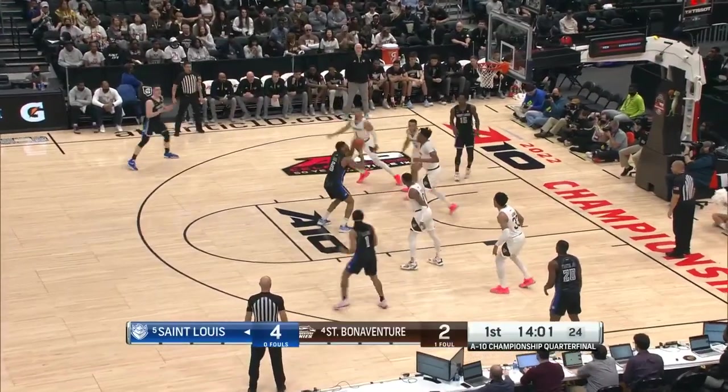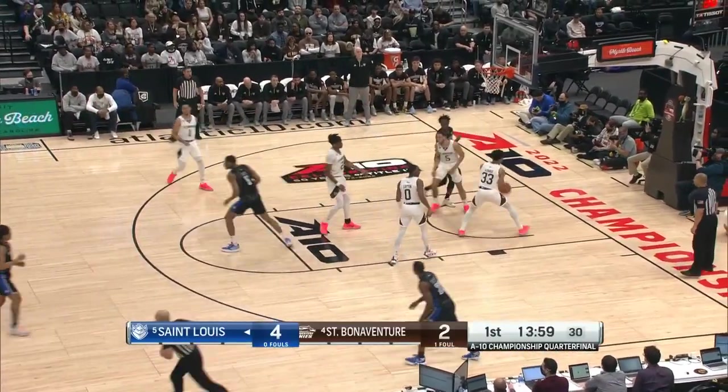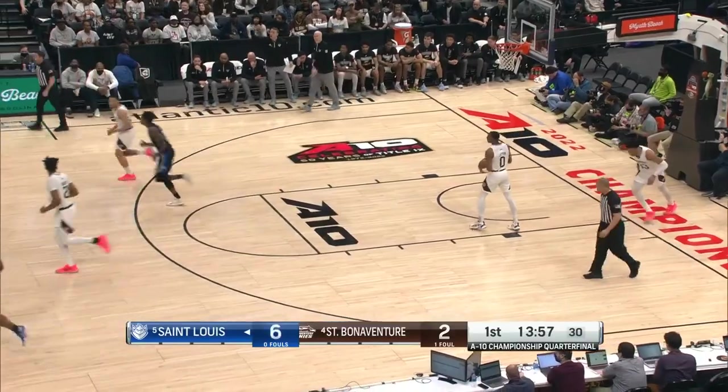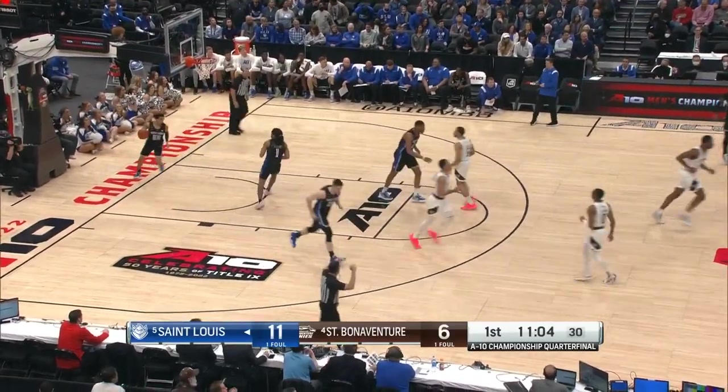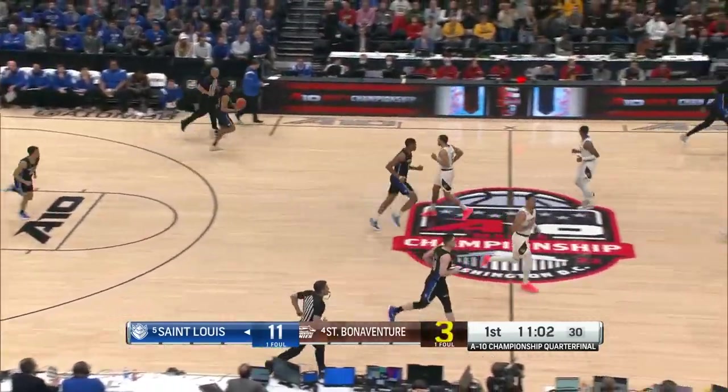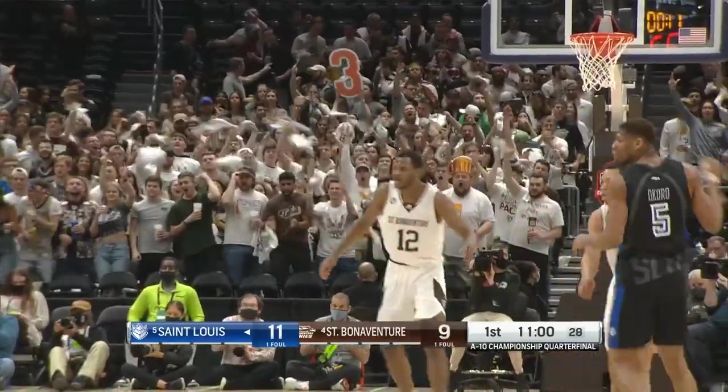We have not seen one wide-open jump shot — everything contested. And the best player on the court right now, Francis Okoro, he's got six. Three attempts. Back-to-back trips down the court, the Bonneys connect — first-team All-A-10 player Jalen Attaway.